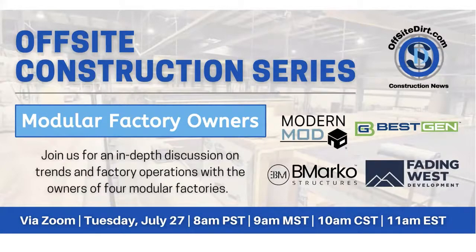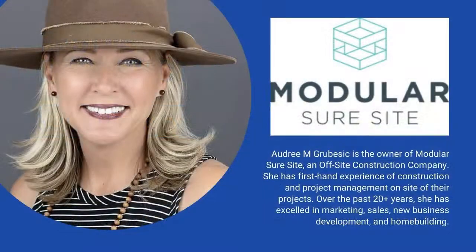Hello, and welcome to the Offsite Construction Series, OffsiteDirt.com Construction News. My name is Audrey Gravesick. I am the owner of Modular SureSite. We are a modular consulting firm for residential and commercial projects.